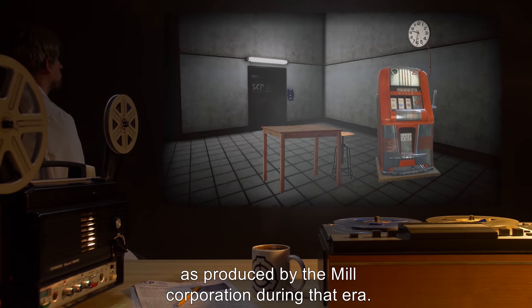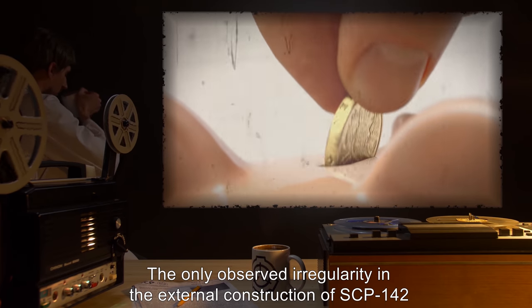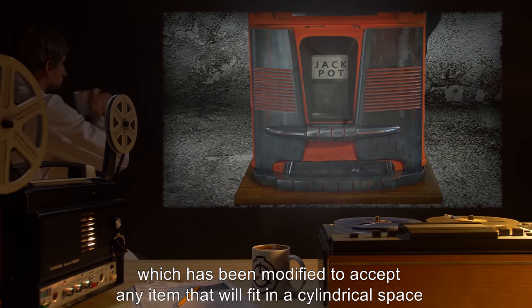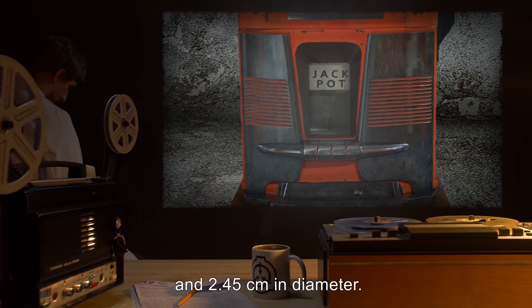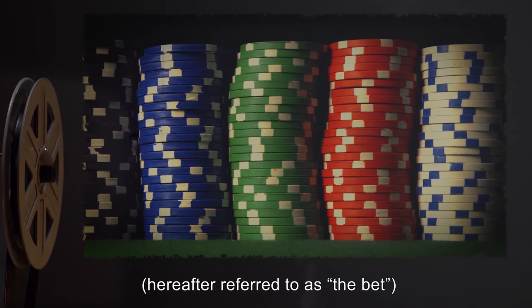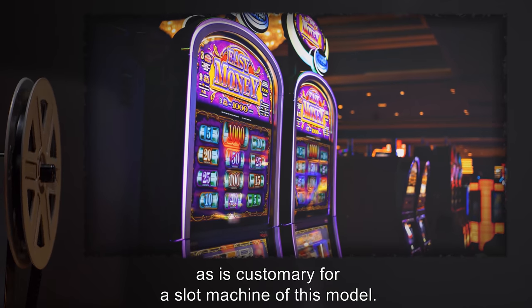Description: SCP-142 closely resembles a 1940s Black Beauty slot machine as produced by the Mill Corporation during that era. The only observed irregularity in the external construction of SCP-142 is found in the coin slot, which has been modified to accept any item that will fit in a cylindrical space five centimeters in length and 2.45 centimeters in diameter. When any object of appropriate size — hereafter referred to as 'the bet' — is dropped into the input chute of SCP-142, the device may be operated as is customary for a slot machine of this model.